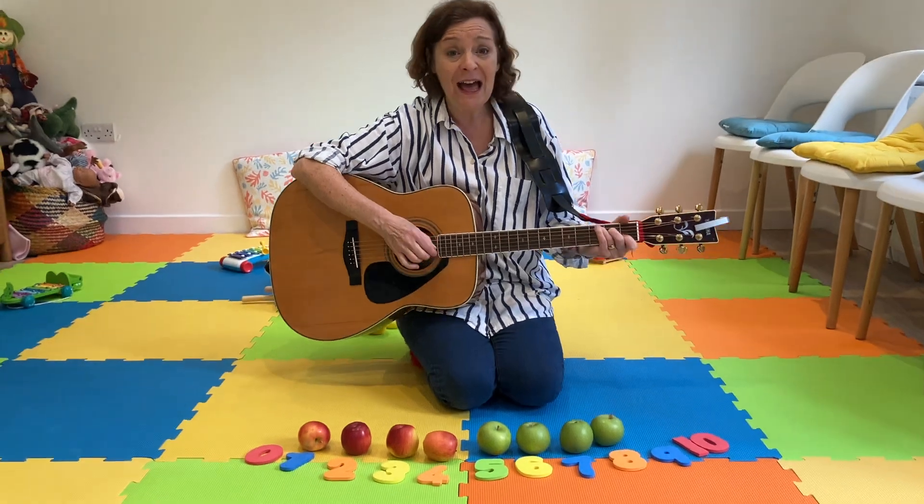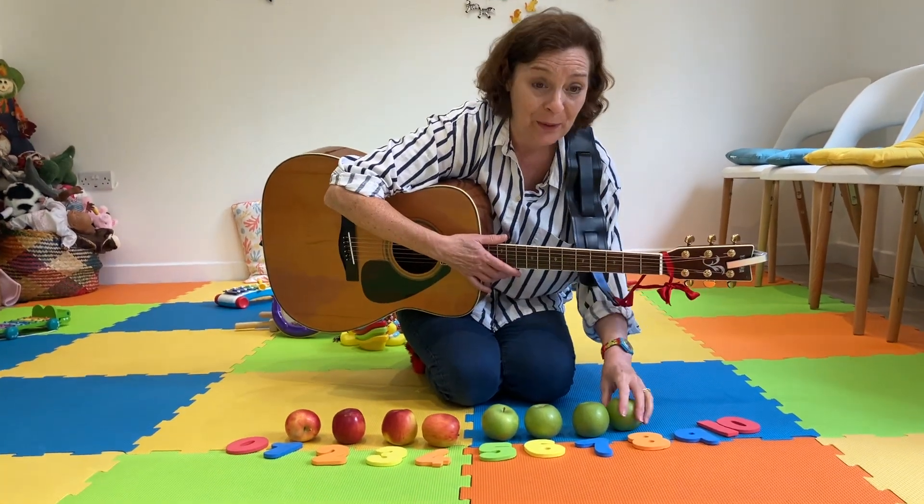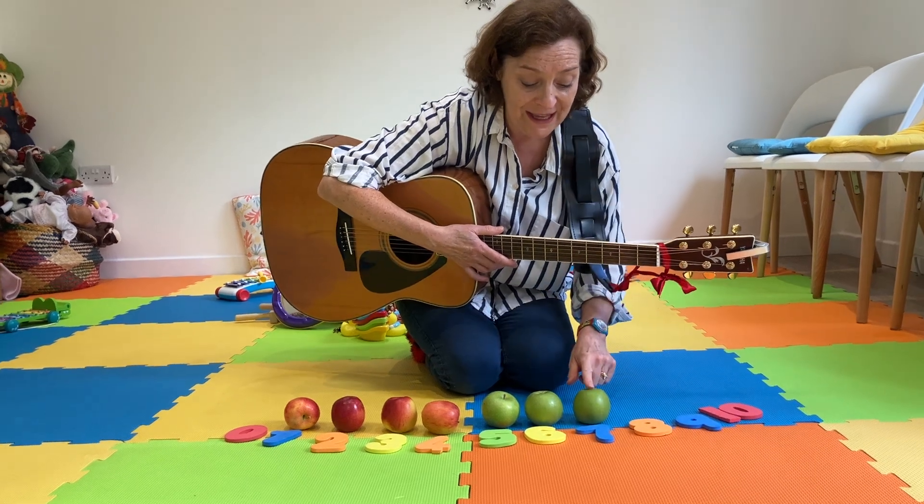Eight apples sitting in a row. And if one apple sits, now I have to go. Eight take away one. Roll it away. It's seven.